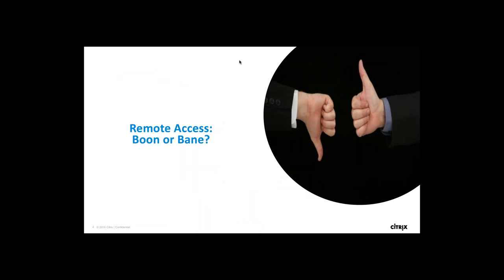Thanks, Rubel. Hello everyone. My name is Manju Nath Agali. I'm the technical marketing manager in the Citrix Ready program. I've been with Citrix for over two years now, and it's been a pleasure working here. I'm here today to introduce the Secure Remote Access program.